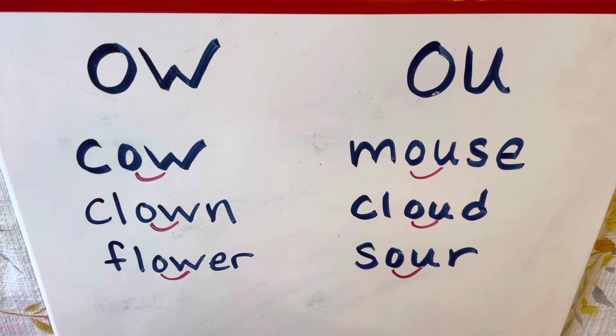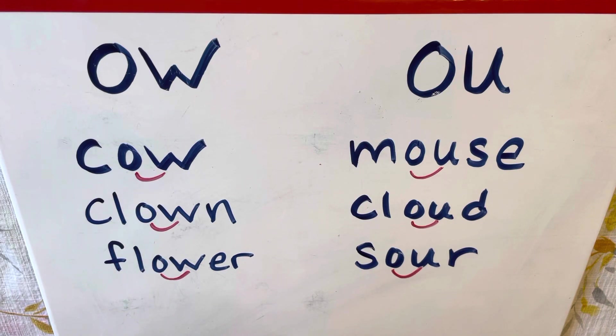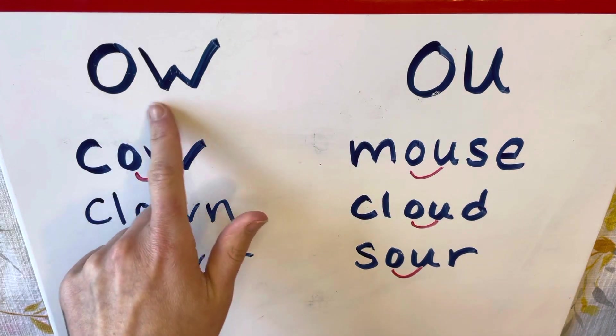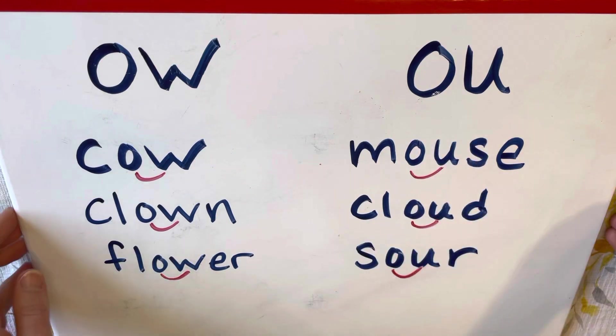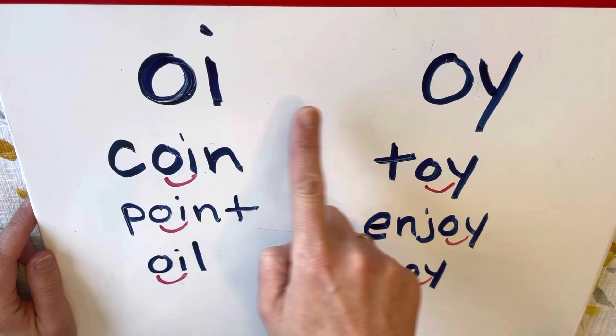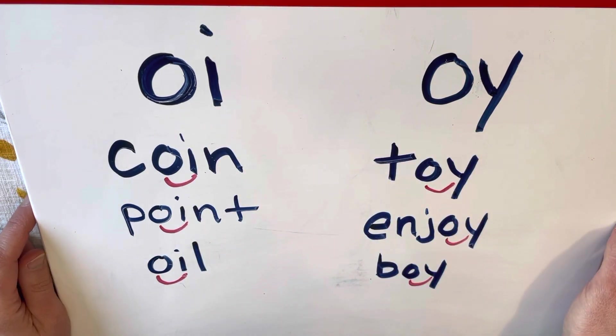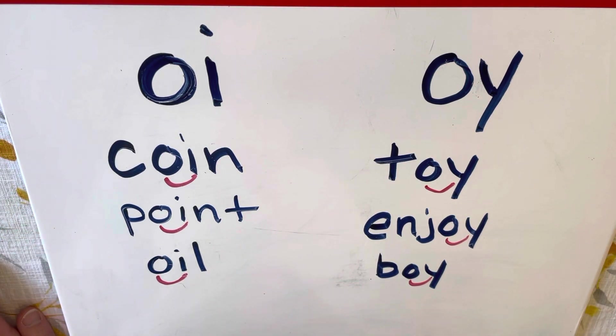Awesome! So that's what we're going to work on this week — those four diphthongs. That's just a fancy word for groups of letters that make a sound. The four we are going over are O-W which goes 'ow,' O-U which goes 'ow,' O-I which goes 'oi,' and O-Y which goes 'oi.' That's our phonics lesson for the week and I will see you all soon.